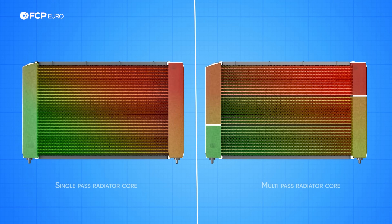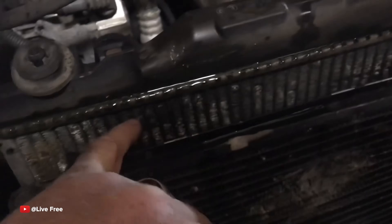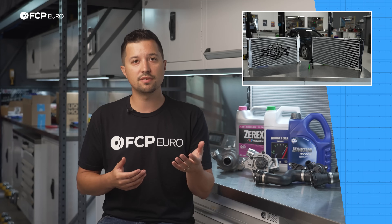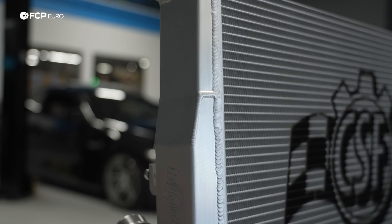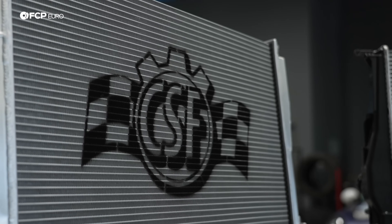Tank construction for OE radiators is almost always plastic. It's inexpensive, lightweight, and easy to produce, but not the most durable. Heat cycling destroys the plastic's integrity, making it prone to cracks with age. For that reason, many OE radiators need replacement around the 100,000-mile mark. Moving to an aftermarket radiator like one from CSF will solve the issue, as most of their products feature TIG-welded aluminum tanks. The amount of fins placed between the plates in the core will also heavily affect how well it radiates heat — more fins means more surface area, which directly relates to cooling.